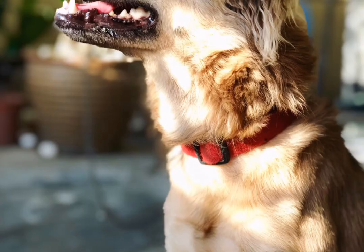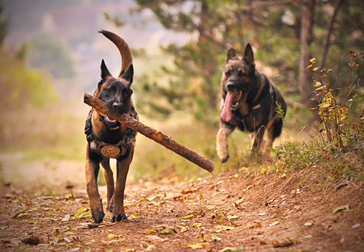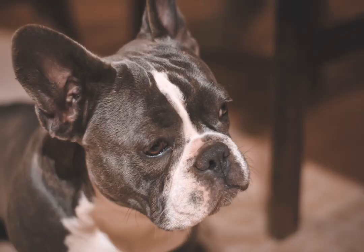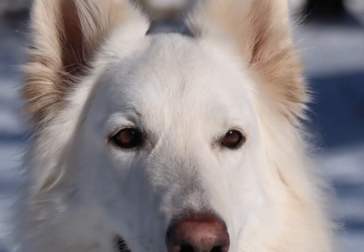The permanent teeth include incisors, which are used to nip and bite; canines, which tear and shred flesh; and premolars and molars, which shear and crush. In short, a dog's teeth serve as weapons and as tools for cutting or tearing food. The canines are the upper and lower fangs for which the dog family was named.